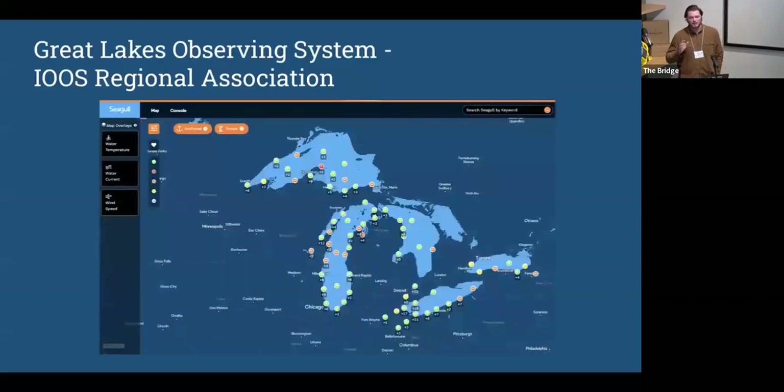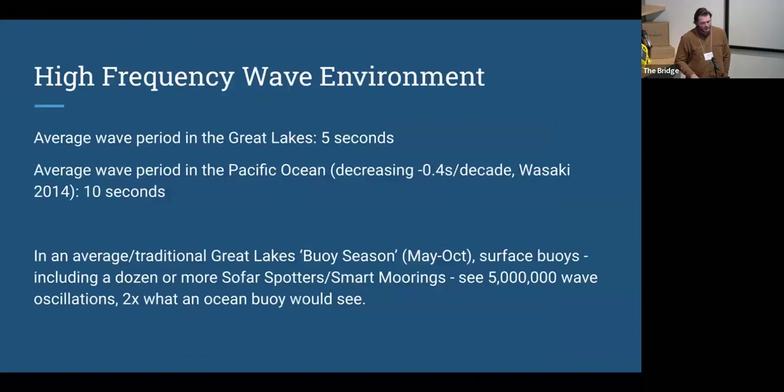We're fortunate to have an integrated ocean observing system regional association — GLOS, the Great Lakes Observing System — which funds the most observing system network work in the Great Lakes as congressionally mandated. Freshwater lakes have wind-driven waves; we are not subject to tidal forces that often dictate swell in the oceans. So on napkin math, our buoys are seeing about twice as many annual oscillations — we're getting a wave every five seconds, while ocean buoys get one every ten.